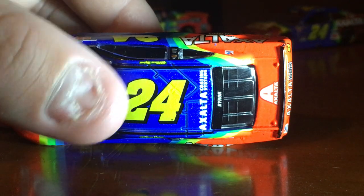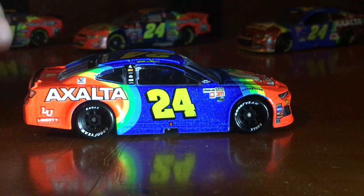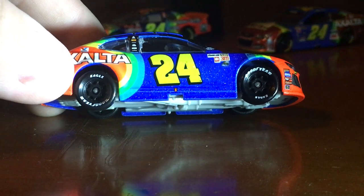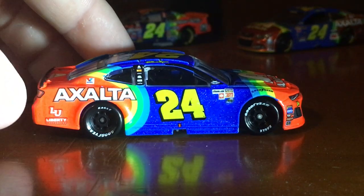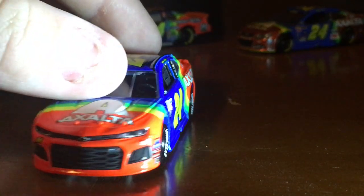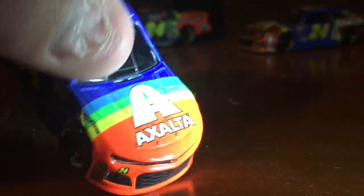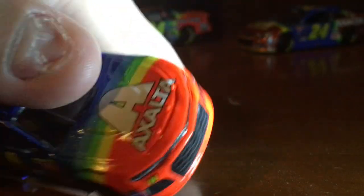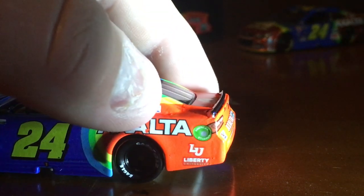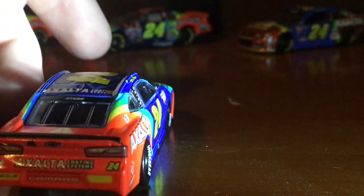You can see my nail — it's growing back. I got my nail cut off when I was at work a few months ago. I'm going to go ahead and show you some paint chips. My nail's just gotten really bad with it. There's one right here on the hood, right there. Got one right here in the Exalta logo. Some bubbles, unfortunately.